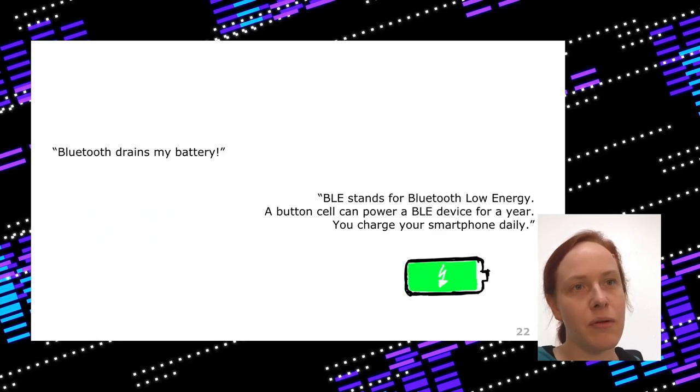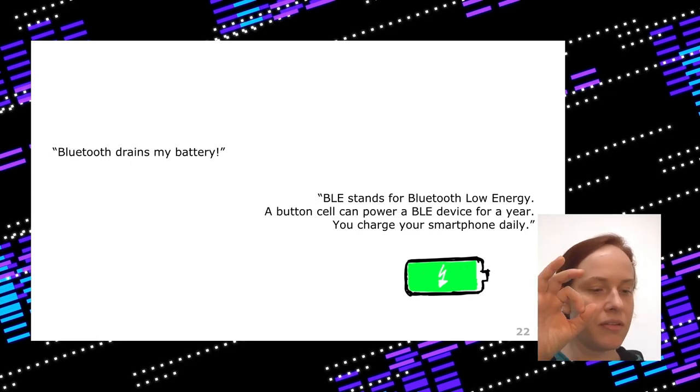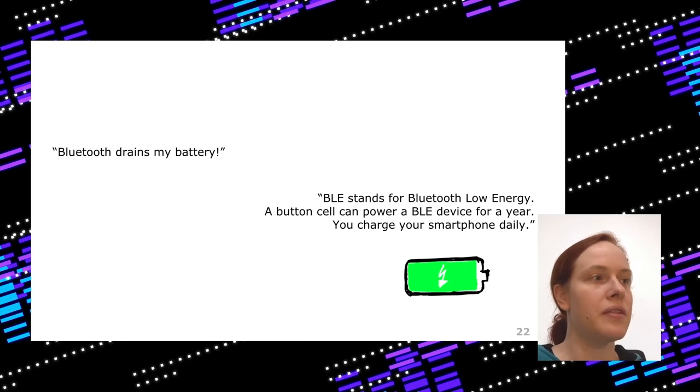People say they turn Bluetooth off because it drains battery, but Bluetooth Low Energy doesn't drain much battery at all. BLE can power small item finders running on a single button cell for a year. Your smartphone has much more battery capacity than that, and you charge it daily. Plus, if Wi-Fi is enabled, Bluetooth really doesn't add anything additional to battery drain.